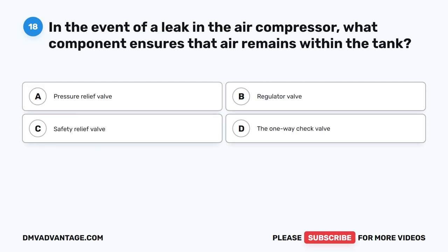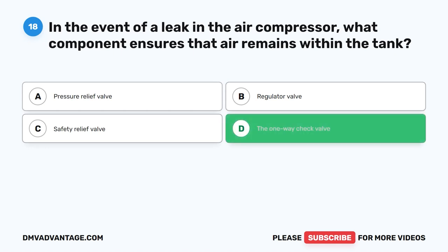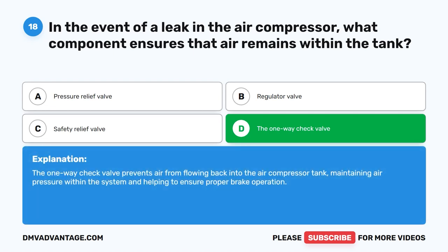Question 18. In the event of a leak in the air compressor, what component ensures that air remains within the tank? The correct answer is D: the one-way check valve. The one-way check valve prevents air from flowing back into the air compressor tank, maintaining air pressure within the system, and helping to ensure proper brake operation.